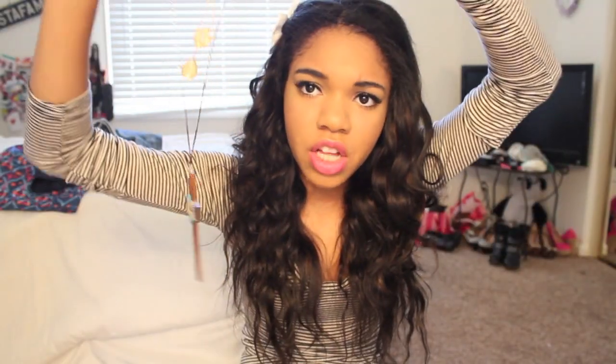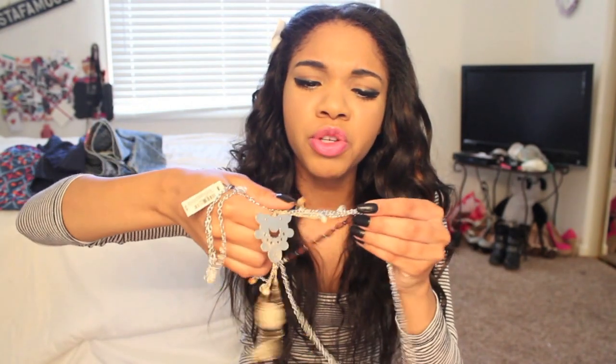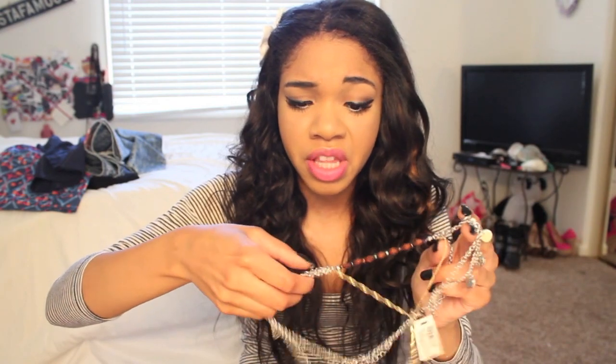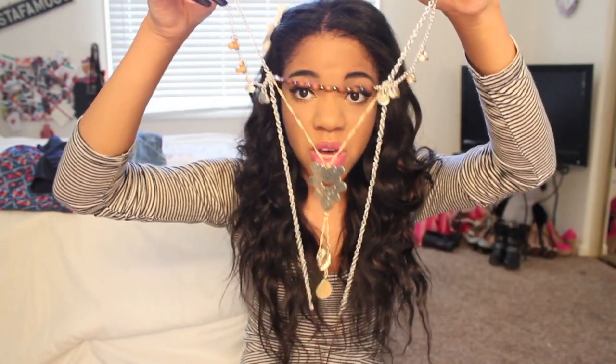Then I got a bunch of jewelry, so let's dive right into that. I got all these jewelry pieces but they're all stuck together. I got this really pretty cross necklace and I just think it is so cute — it would go with a lot of things. But now I'm genuinely confused because they're all linked with each other and I'm starting to think they may all be one necklace.